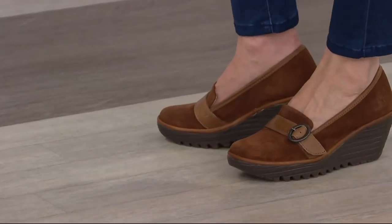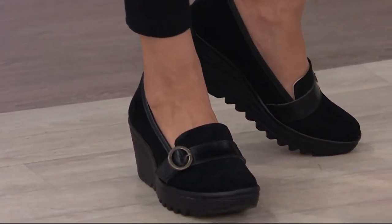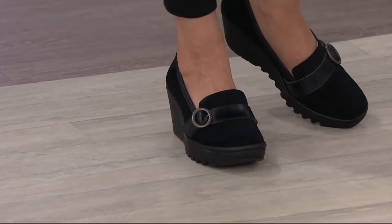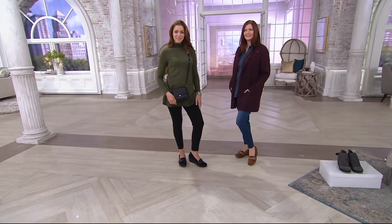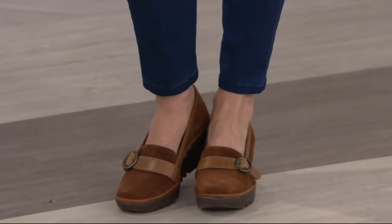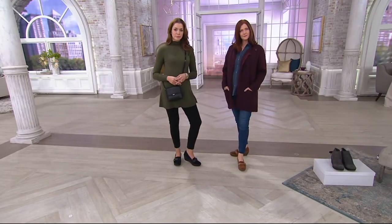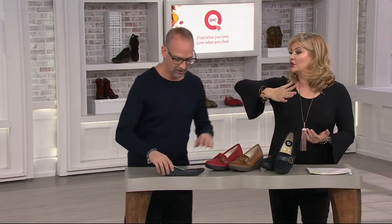Everyone in the design world makes a loafer — you can pay from ten dollars to twenty-five thousand dollars — and a lot of those are not comfortable. You can feel every pebble underneath your heel. This is the bottom you want, the same as the today's special value. I was standing at our talent service desk and said I feel very rooted, correct posture, heels feel solid.